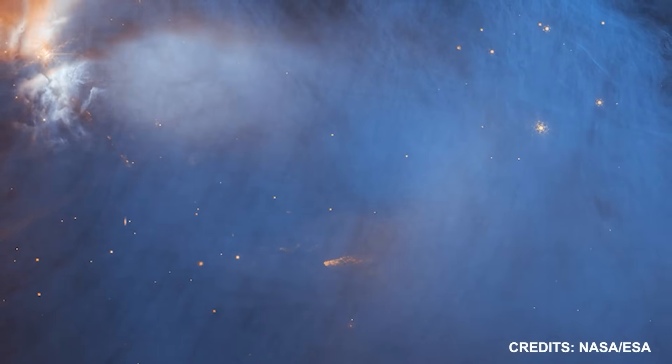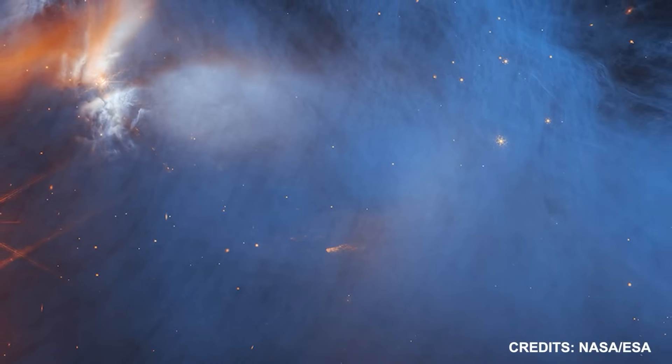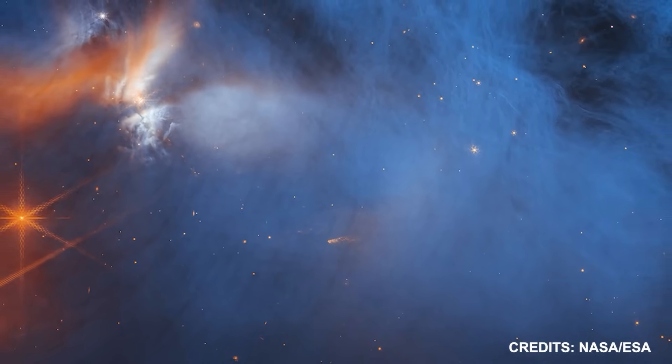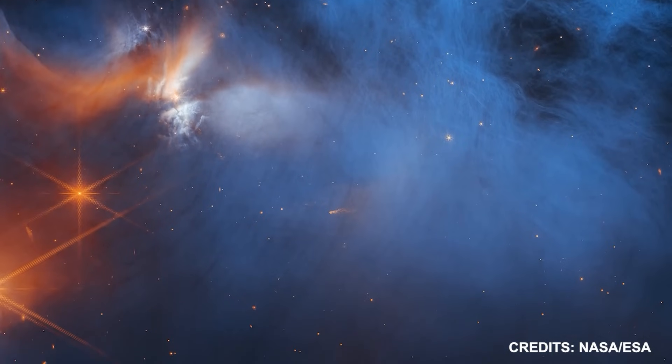Since ices in the cloud absorb the sunlight that travels through them, it is possible to utilize the light from the many background stars, which appear as orange spots behind the cloud, to discover ices in the cloud. A group of astronomers from around the world have studied the coldest part of the molecular cloud and found a variety of ices there.